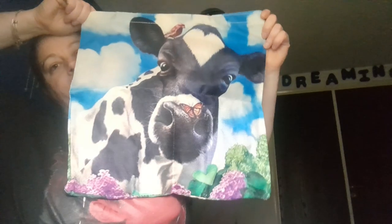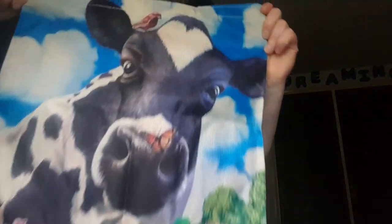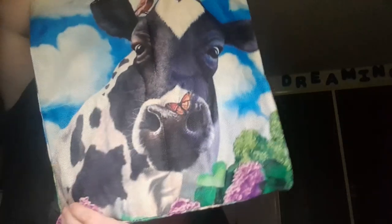And the third one is a gnome with butterflies and blue nurses. It's a beauty — so nice strong bags, perfect for a project.